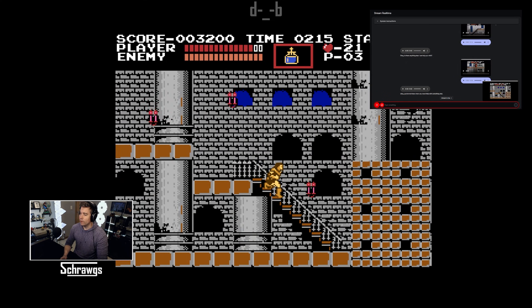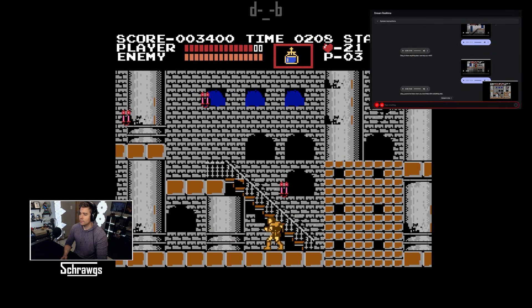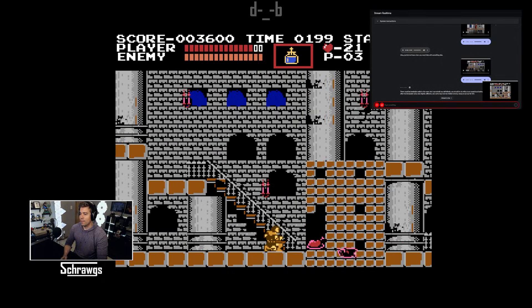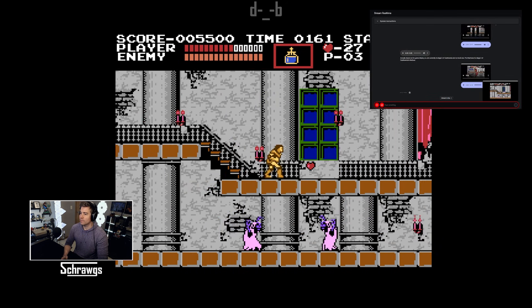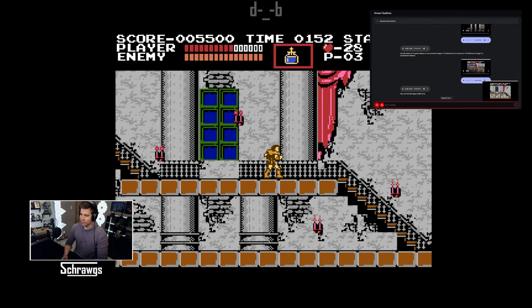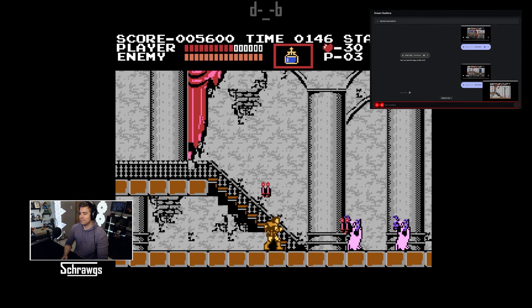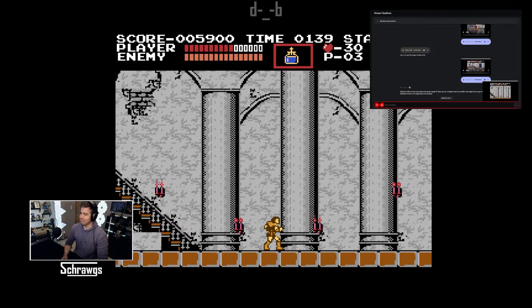I'm in this room now — are there any breakable walls that might have some chicken in this room? There could be breakable walls in this room, but I cannot tell you definitively. You should try to whip at any suspicious-looking walls — often the breakable walls look slightly different, and some may even be hidden entirely. The stage number is 03, so you are in stage 3. I'm in stage 3 of level 1 — so what's the boss of level 1? You are in stage 3, and I can confirm that the final boss of level 1 of Castlevania is Medusa.